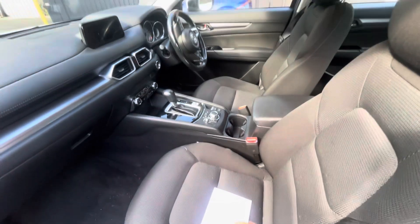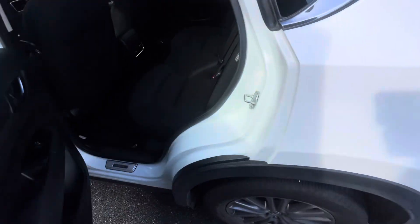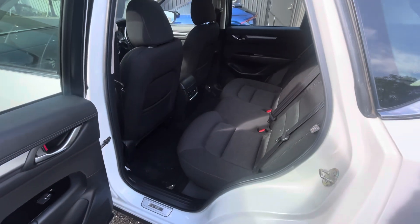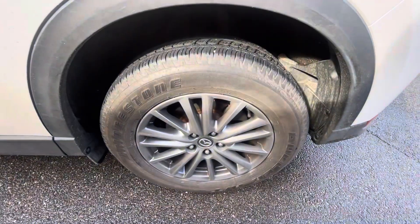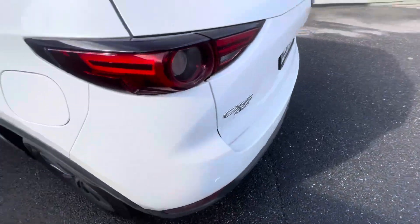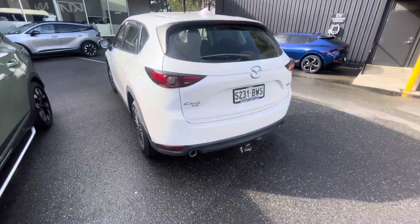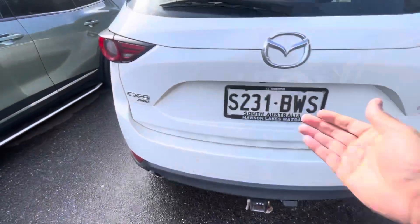So we would give it a good detail, because it just got back from loan. No scratching on the alloys, plenty of life left on the tires. Tow bar on there as well.